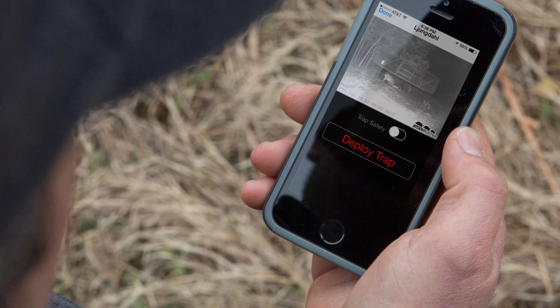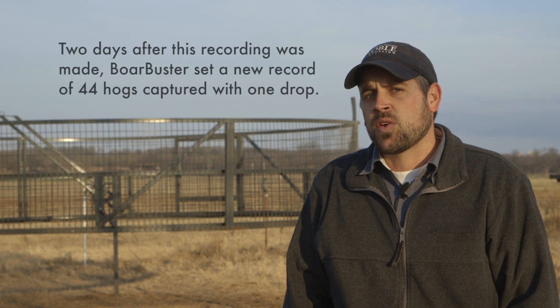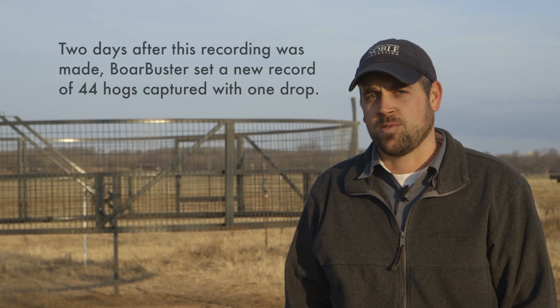Users can carry on trapping feral hogs from the convenience of their own living room or during their work day. In our experience with the Boar Buster, we've caught as many as 39 hogs in one drop — and I've caught 30 hogs from the ballpark in Arlington watching a ball game.